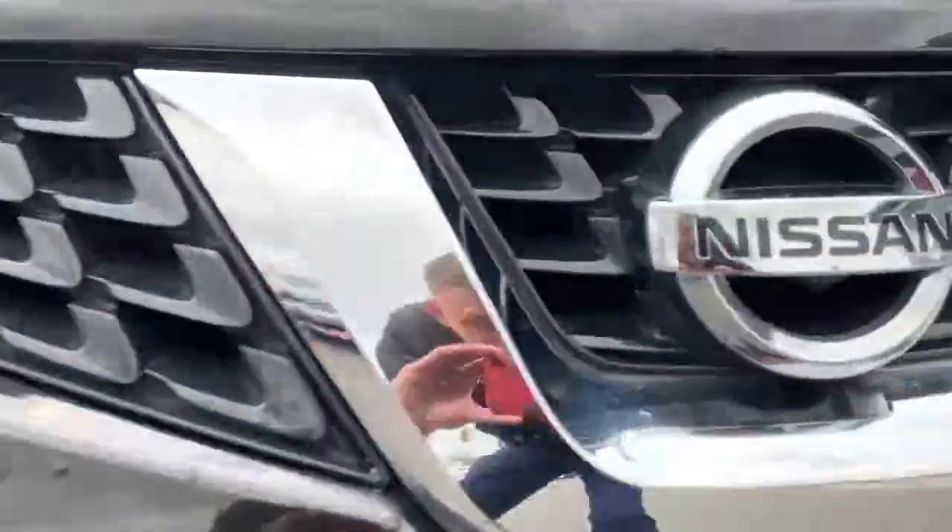As you can see, there's the front camera underneath the Nissan badge. I'm just going to take a look inside the vehicle now. First we'll start with the back — we've got privacy glass.